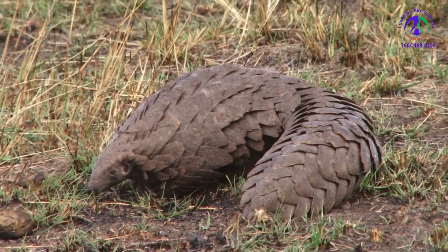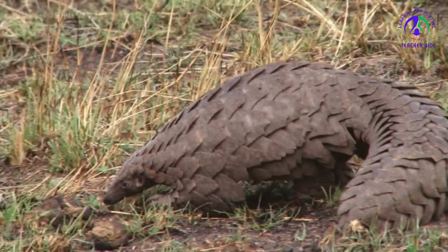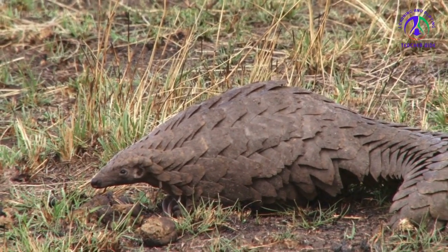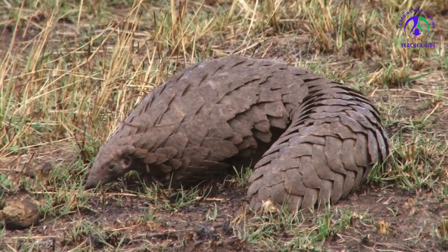Common name: giant pangolin. Scientific name: Smutsia gigantea. Type: mammal. Diet: insectivore. Average lifespan in the wild: unknown. Average lifespan in captivity: up to 20 years. Size: males 55 inches long, females 50 inches long. Weight: up to 70 pounds.